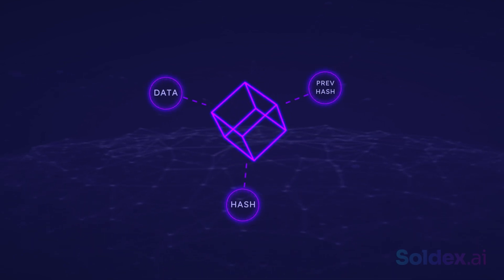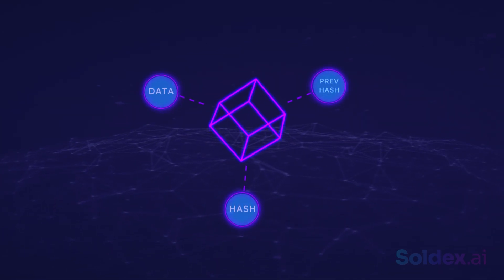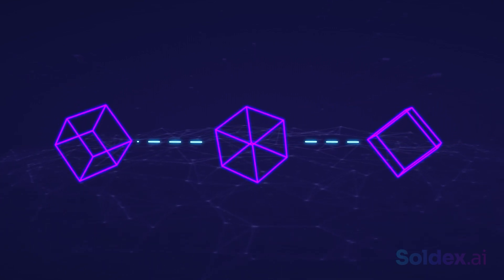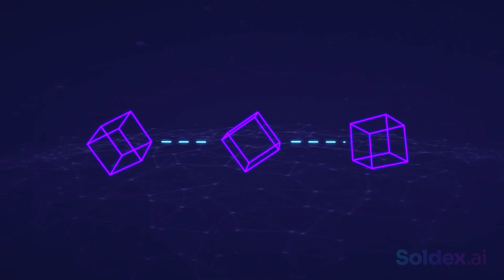The data can be anything. In this case, it's a list of transactions. A block can only contain a certain amount of information, and when it gets filled, another block is added to it. A chain of blocks is then called a blockchain. Make sure to watch our blockchain video to better understand how the blockchain works.